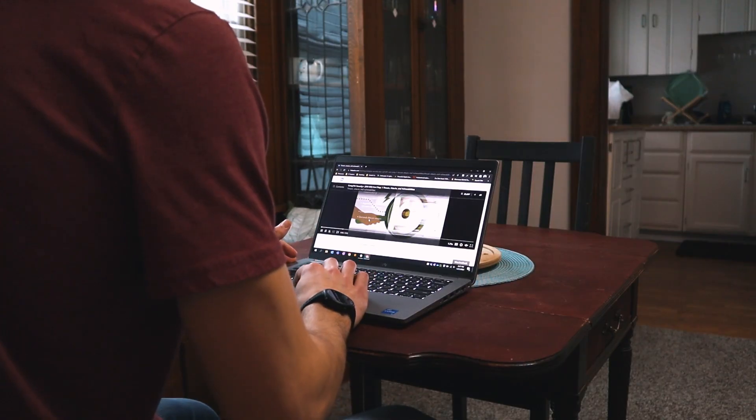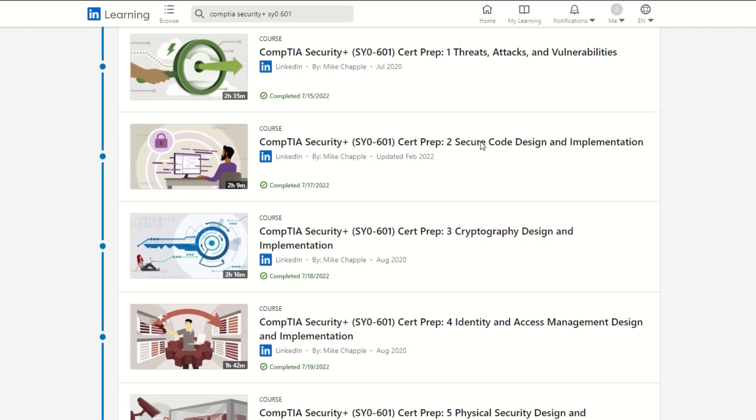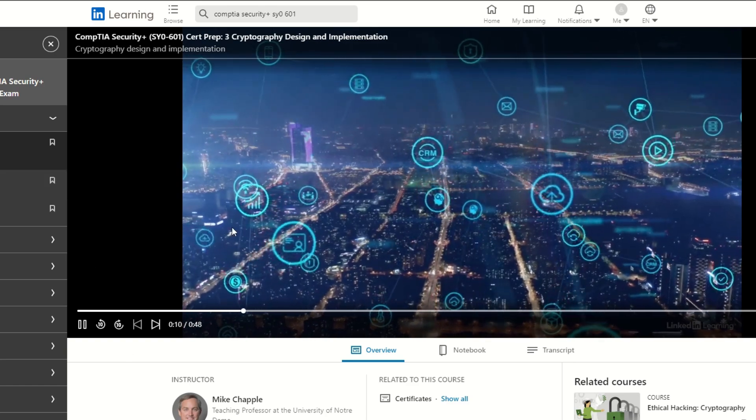For the video course that I used to study, I went with a course that I found on LinkedIn Learning, which I got access to through my public library for free. I would really highly recommend looking to see if your library offers a similar learning platform, because even though you could buy a subscription or buy a course, there are also plenty of free resources. Professor Messer's YouTube videos are really popular and that's another good resource as well.